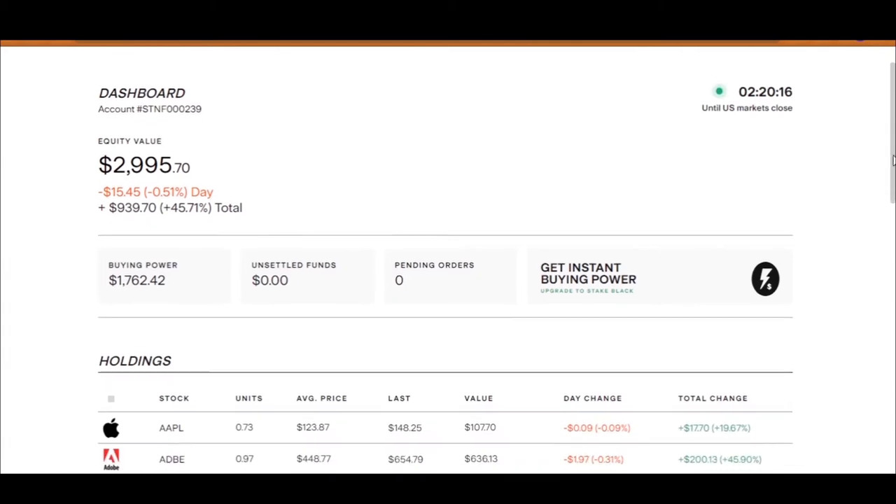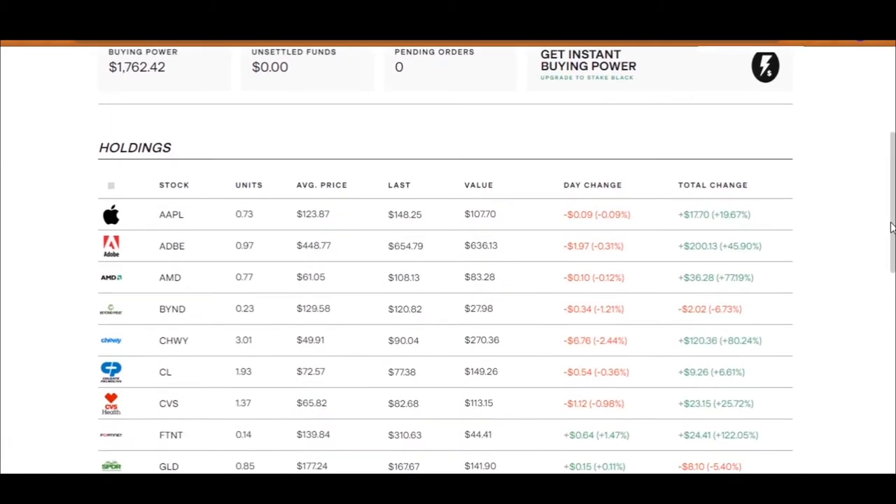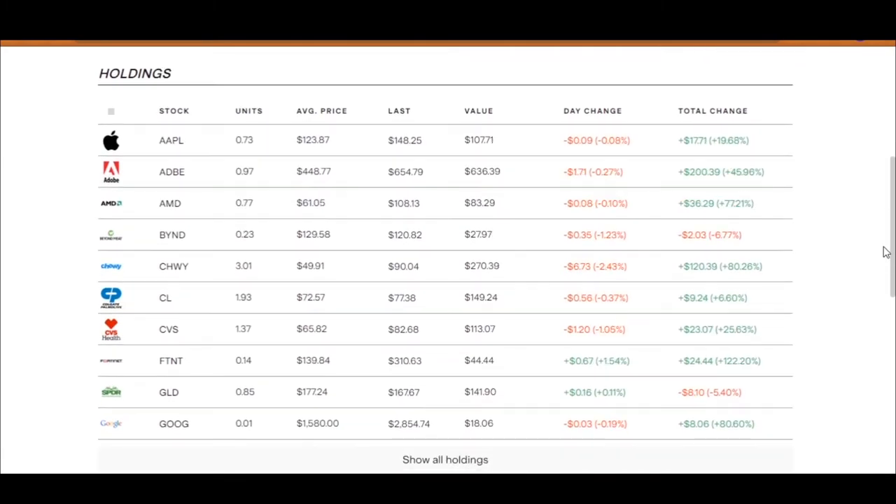Let's start by having a look at my current portfolio to see which stocks are doing well and which are losing me money. The prices will keep changing because the stock market is open right now. Starting from Apple and moving down, the companies in my Stake portfolio are doing really well. Apple is up nearly 20% — it's down 0.09% today but overall has been up almost 20% in total, which equals $17.70 gained.